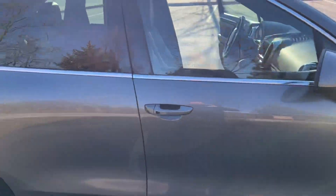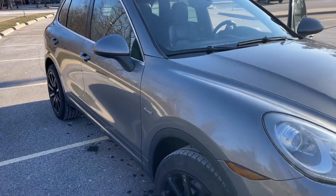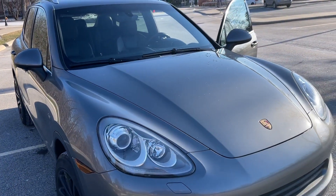For more information on this beautiful 2014 Cayenne diesel, you can visit our website at bulletproofauto.ca. Thanks for checking us out.